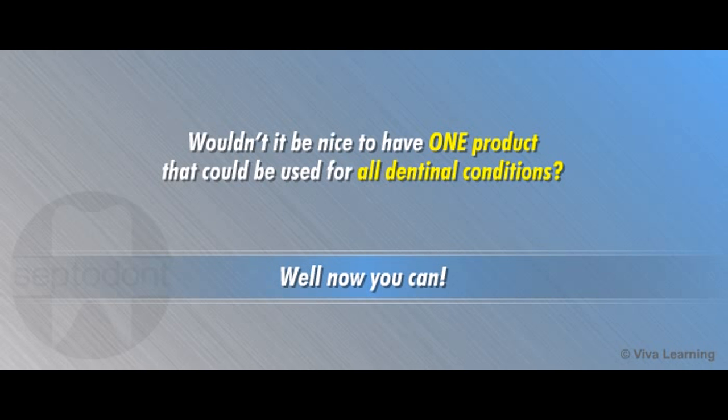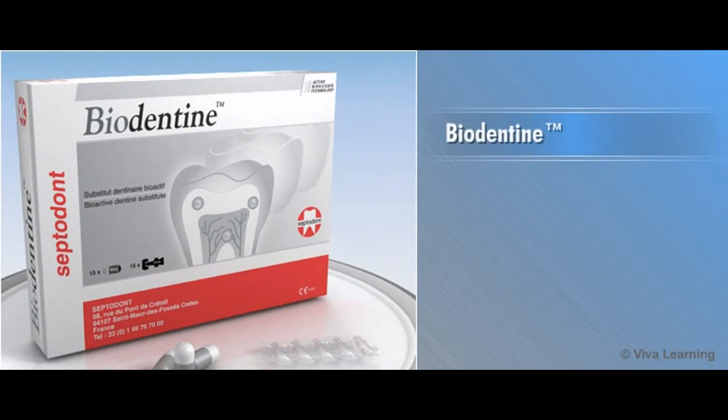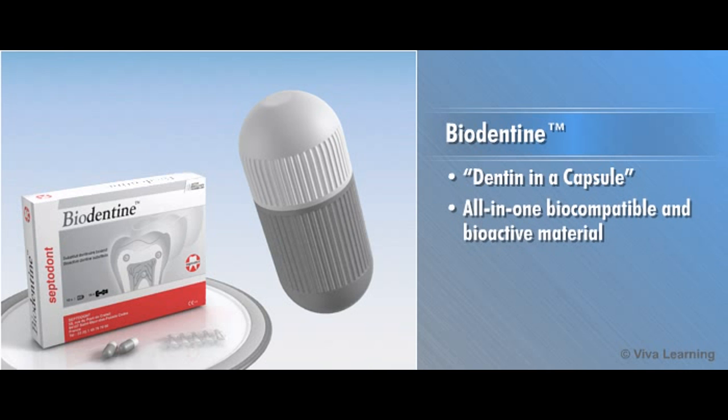Well, now you can. Septidont introduces new Biodentin — Dentin in a Capsule — the first all-in-one biocompatible and bioactive material that can be used wherever dentin is damaged.